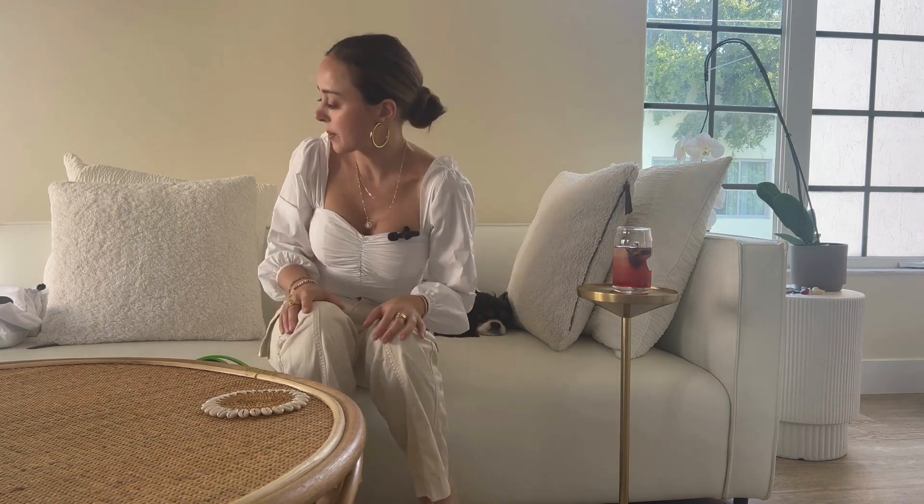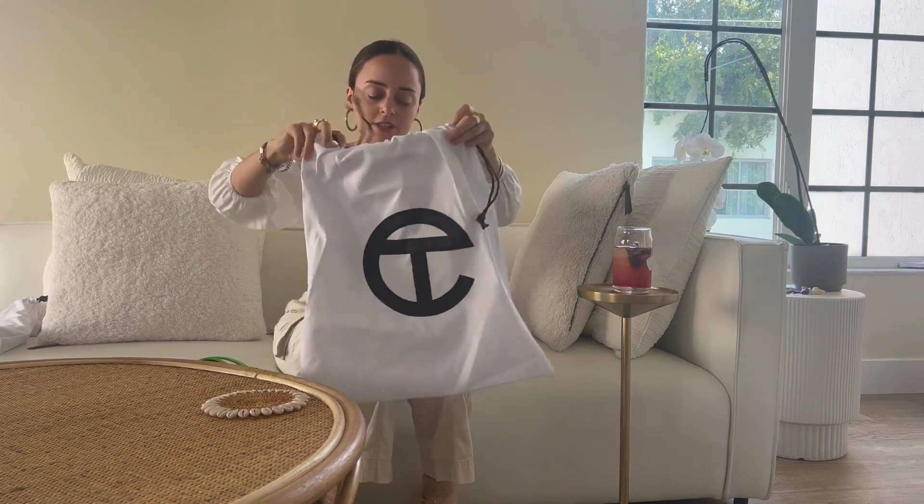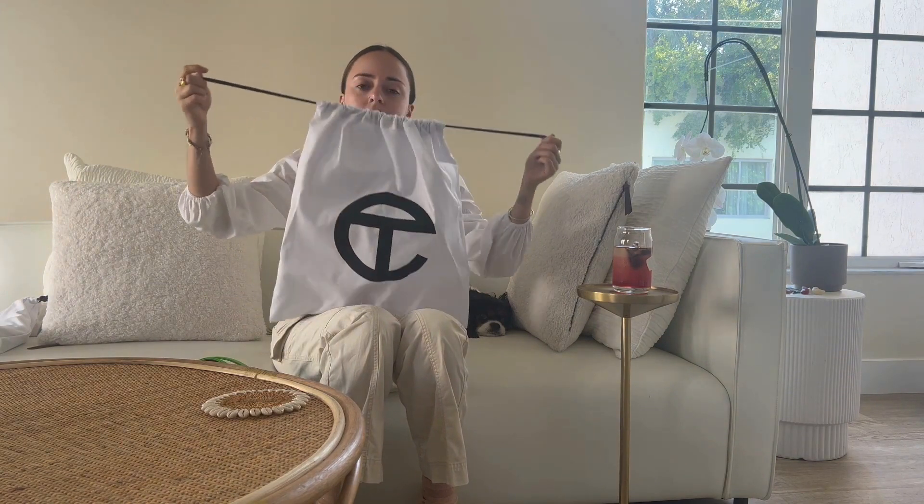I have one more Telfar bag to review. Here's the dust bag that it comes in — it's very chic. Love the black and white, so classic.